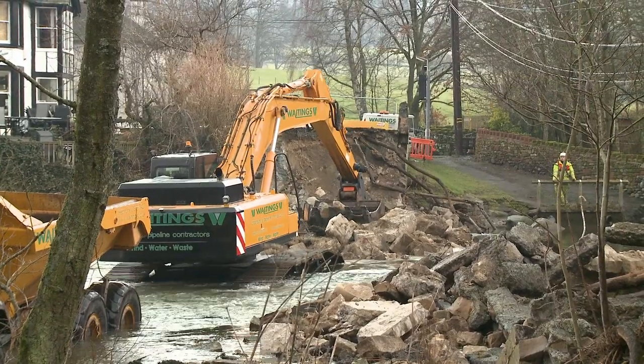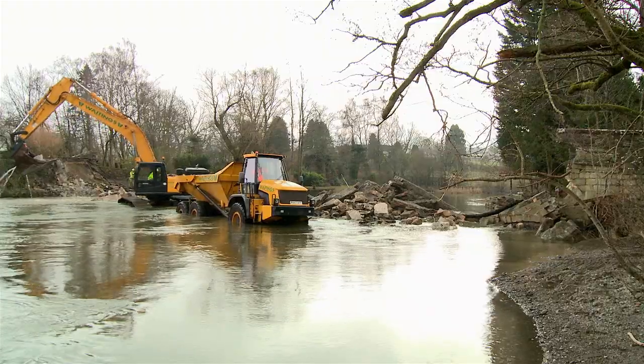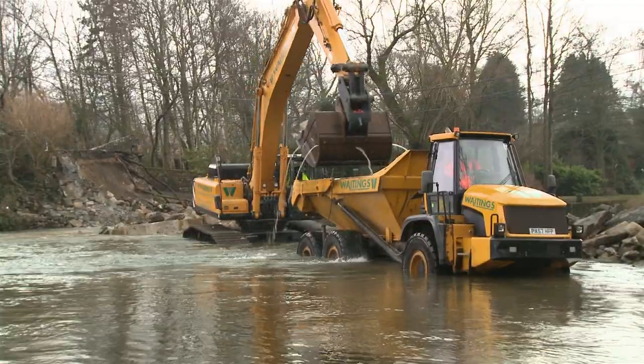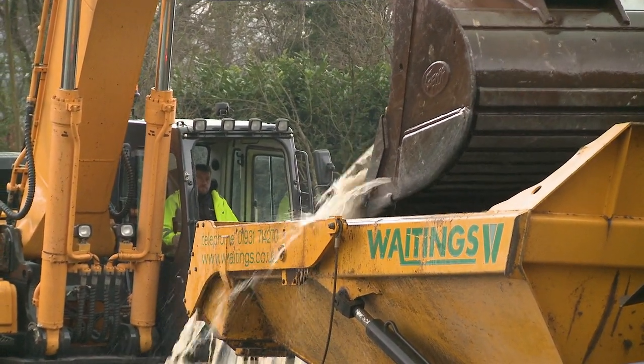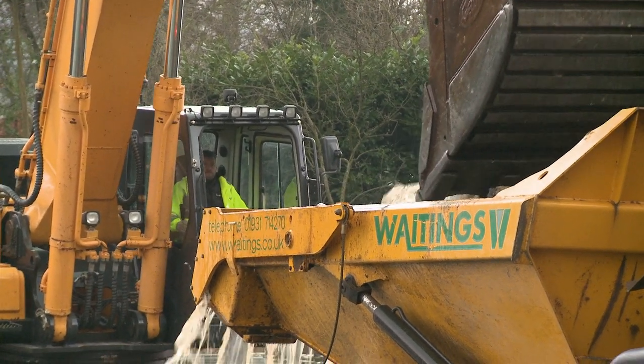The construction for that will require us to put in some temporary concrete abutments on either side of the river, behind where the existing abutments are. The new bridge is a modular steel construction which will be assembled on the west side of the river and either launched across from this side to land on the other, or craned in.